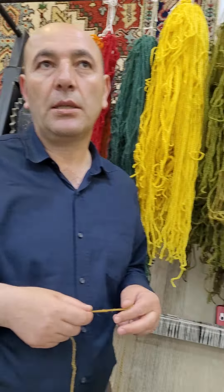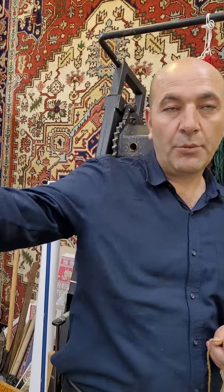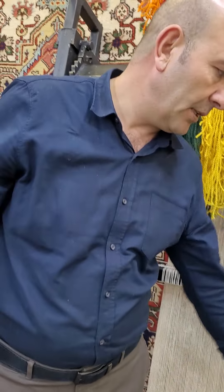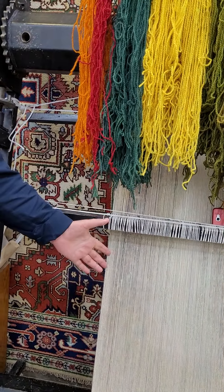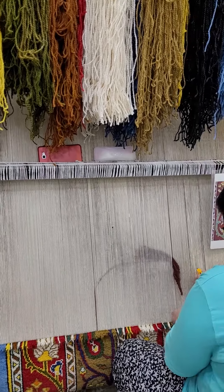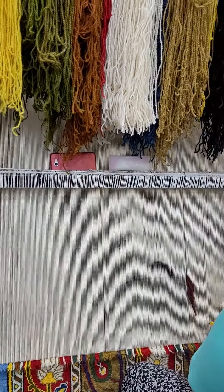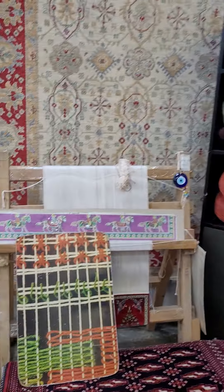For a three-by-two silk carpet, it can be over ten thousand, and can go over twenty-two thousand — we have different choices. This size with surface silk on cotton is six to eleven thousand dollars, depending on the knot count. Our prices are based on dollars. Where are you from? We are from the US.